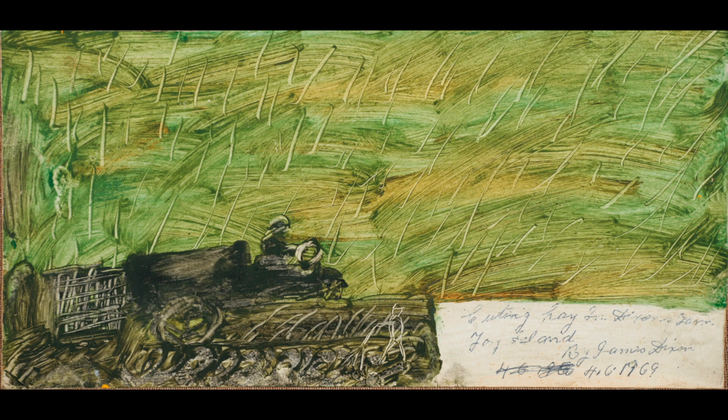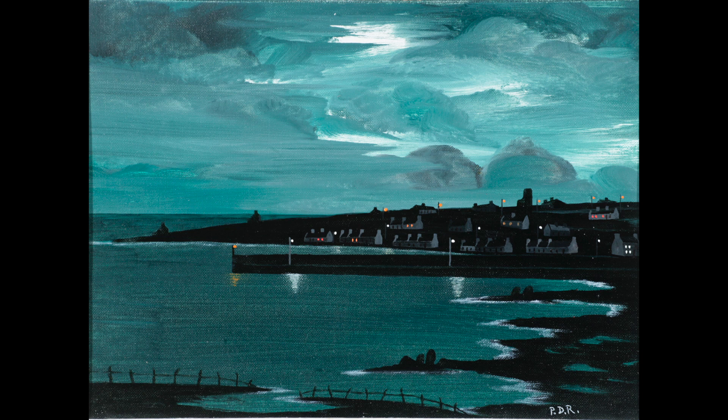Derrick Hill's Donegal is a collection of roughly three things. The first is about this very area of Donegal — the Garten, Church Hill, Glenveagh area where he lived — and there are paintings he made here. The second, and probably the most prominent thing in the exhibition, is Tory Island. There are paintings by Derrick Hill from Tory Island and also paintings by the Tory Island folk artists, who have a really prominent place in Irish art and in international art.